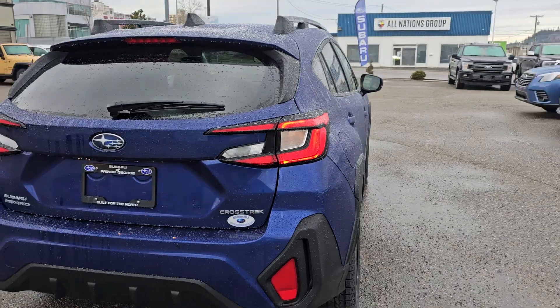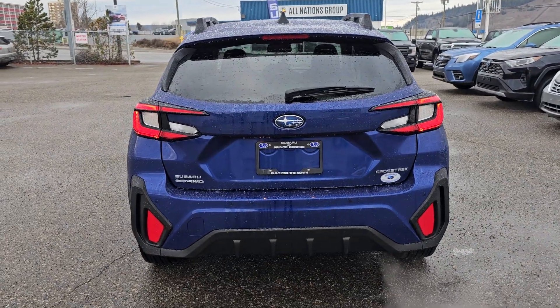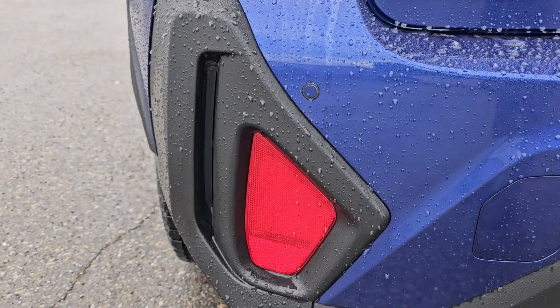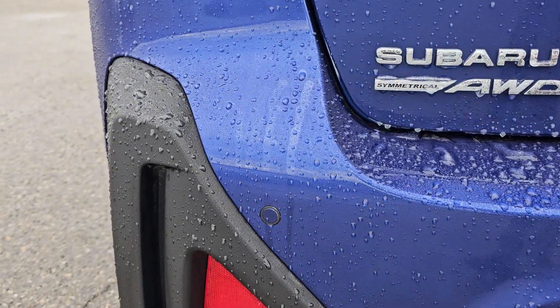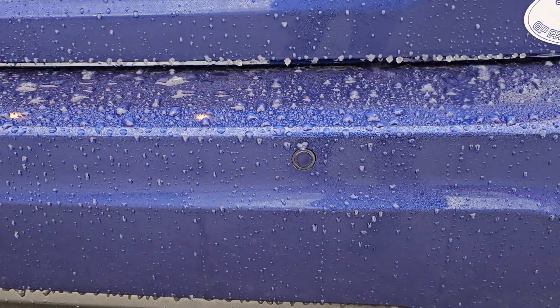New taillights — I really like them with the darker exterior colors, they really pop. New rear end, rear bumper, we've got functional vents, reflectors, and then the little blue circles in the rear bumper — those are your backup sensors.